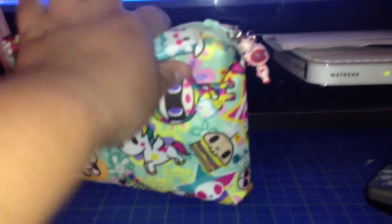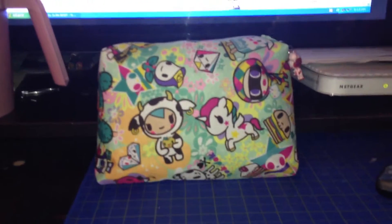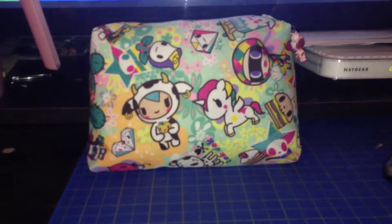Very thankful for this wonderful custom piece that will fit perfectly in my Toki Perki hobo bee that is on the way to me. It should be here tomorrow, so I hope to do a packing video with everything in there. But just a quick rundown of what I can fit in this wonderful custom diaper case.